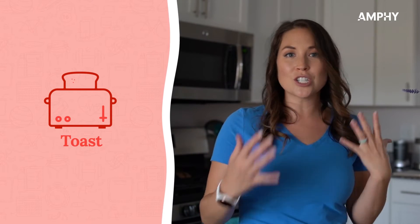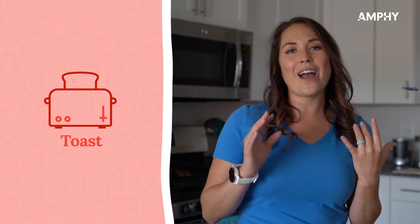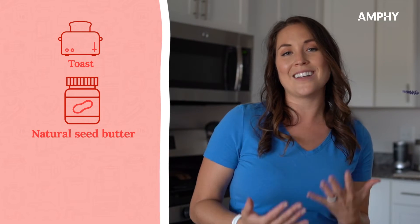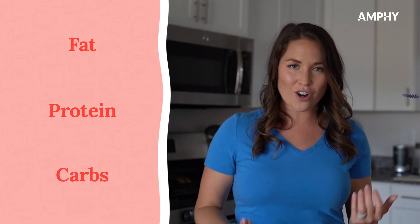To make it a well-rounded breakfast, you add in a little bit of nut or seed butter as well as some berries, so you're getting your protein, your fat, as well as your carbs. Another super quick and easy, no prep needed option is going to be a Greek yogurt with a little bit of berries.